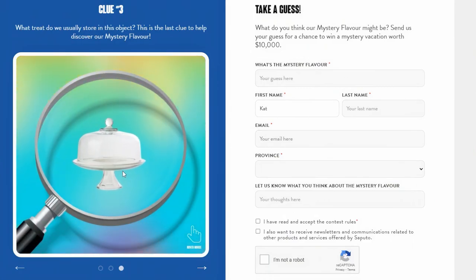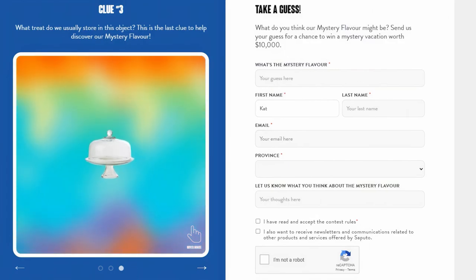So blueberries is my guess for that one. The third clue was a cloche — a dome-like glass on a pedestal, very fancy. This can also be used for plants, but in baking, that's where you'd put a cake. I'm open to thinking it might be other pastries, but cake seems to make the most sense — maybe pie — but I'm sticking with cake. So I have two general ideas of what it could be, and I'm hoping I'm correct. I'm going to try to stay impartial because I don't want what I think it is to influence what I'm tasting.